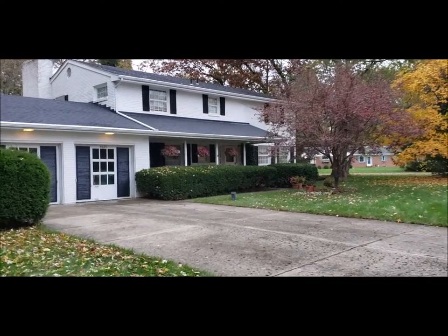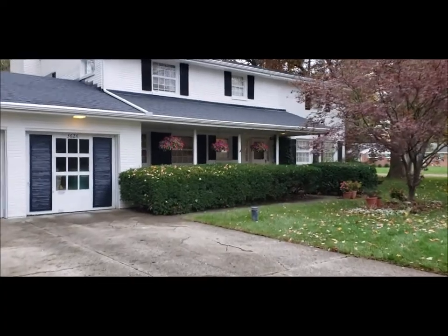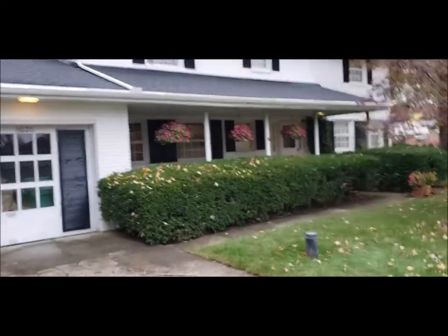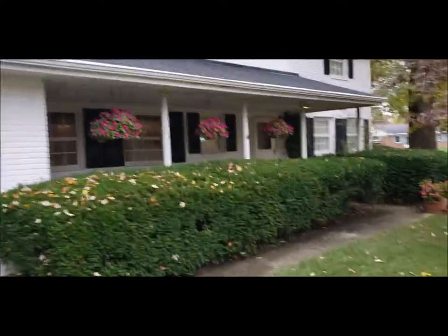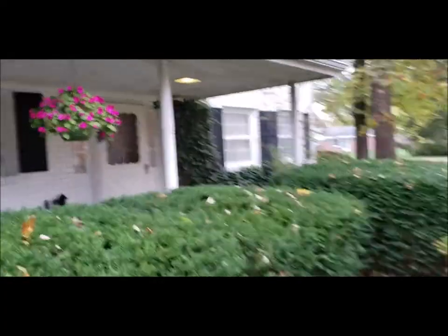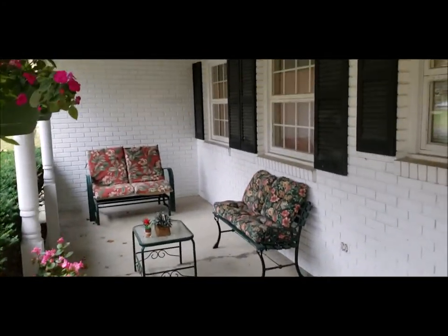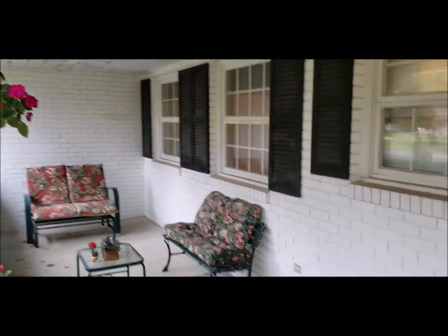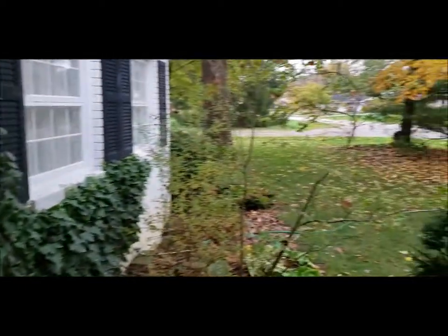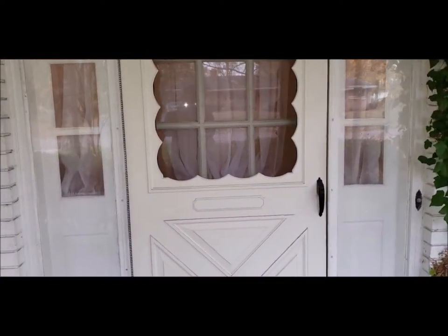Let me go ahead and walk up here and give you a peek at that beautiful covered front porch before we go in and give you the tour. Perfect area to relax with guests. I'll meet you inside for the tour.